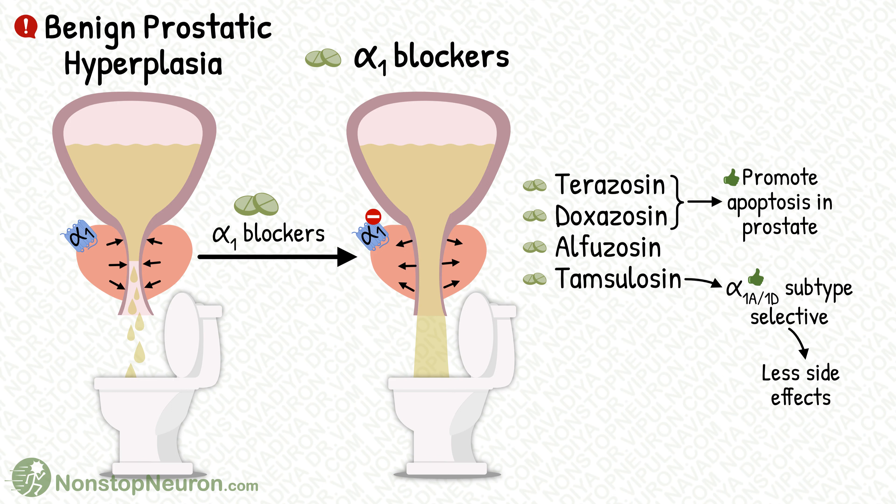So this was a detailed explanation. In summary, alpha-blockers provide benefits by relaxing prostate and bladder-base smooth muscles, which in turn makes voiding of the urine easy.